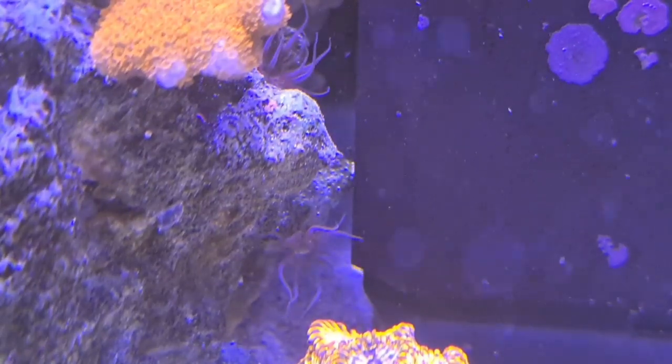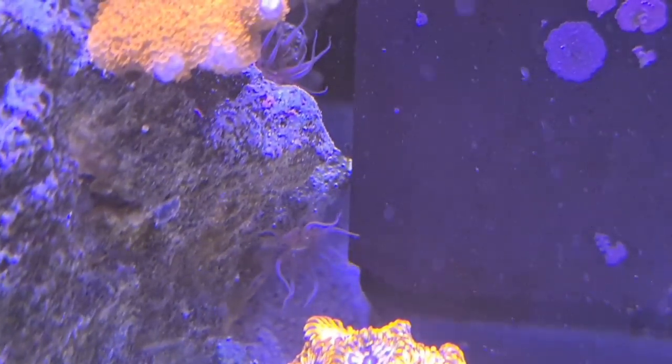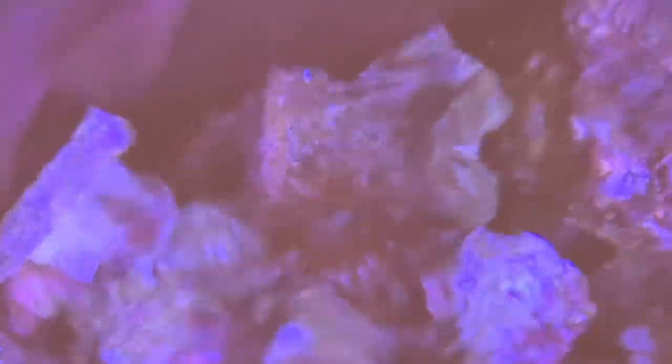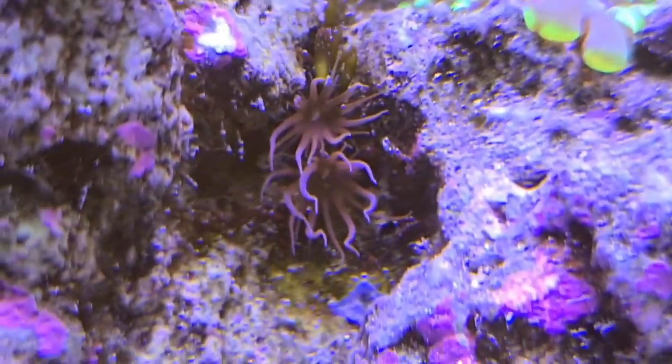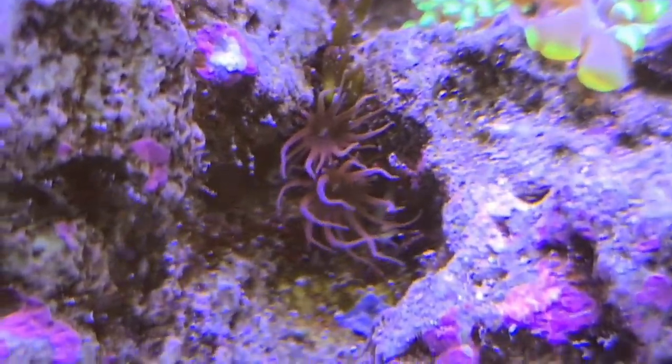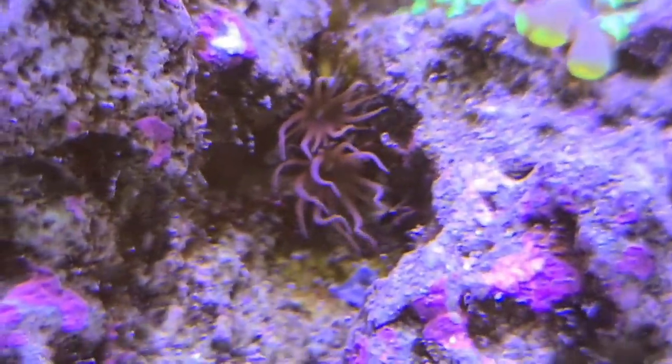Unfortunately I still do have some Aiptasia in here — maybe between 10 and 15 of them. But I should be able to mop these up with some Aiptasia X. You can kind of see one there, and there are two there next to that hammer — that little frag of hammer that I fragged off quite a few months ago, which is actually doing quite well.